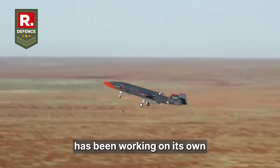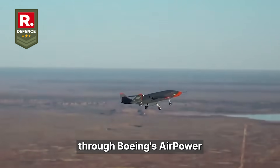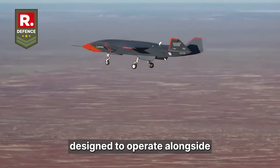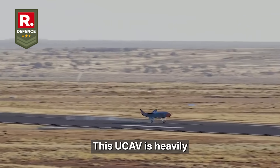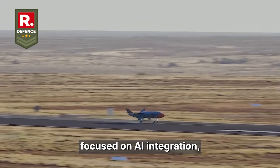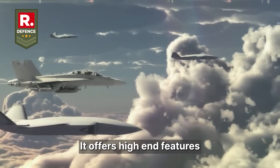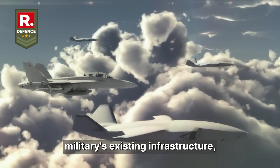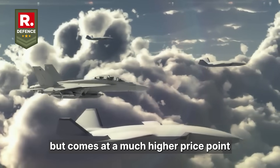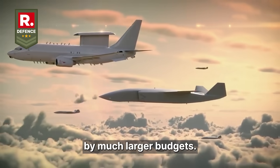The United States, for instance, has been working on its own loyal wingman program through Boeing's Air Power Teaming System. Designed to operate alongside advanced fighters like the F-35, this UCAV is heavily focused on AI integration, stealth and modularity. It offers high-end features and seamless integration with the US military's existing infrastructure, but comes at a much higher price point and with a slower development cycle, backed by much larger budgets.